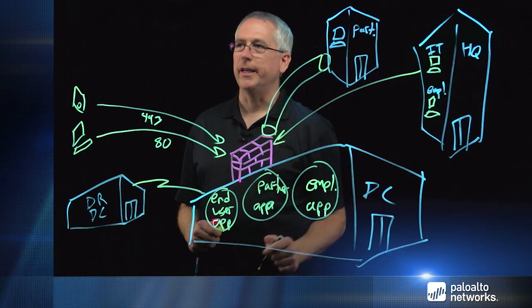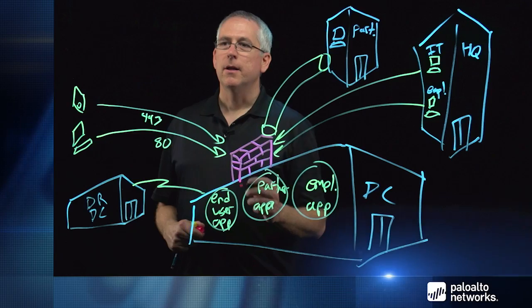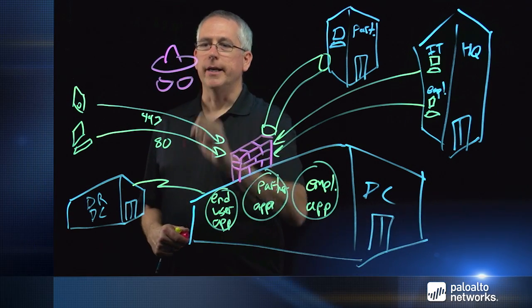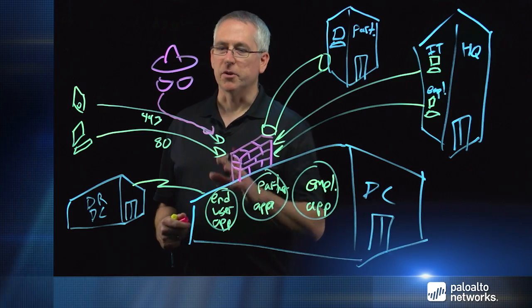You need to allow IT access to manage the data center infrastructure, as well as employee access to employee applications. Another problem with a traditional firewall is that a malicious user could hit your application and hide on port 443 doing something other than the intended application — maybe trying to compromise a server, get BitTorrent installed, and start uploading malware. With a traditional firewall, you don't even know that's happening because you've opened up a port without any visibility into what the application is or whether there's malware on that channel.